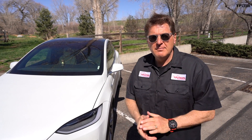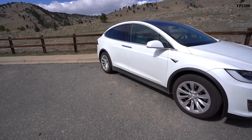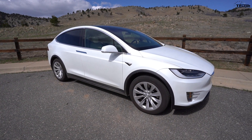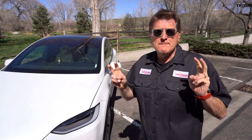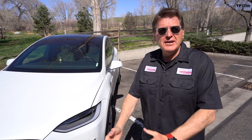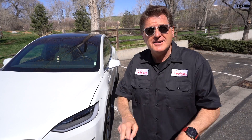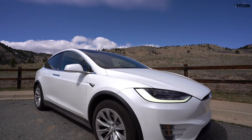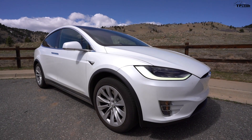Behind me is the brand new $90,000 Tesla Model X, and it is only one of two cars — the other being the Model S — in the world that has a bio defense mode. In this video, we're going to show you what that means, because according to Tesla, the bio defense mode is good enough to keep out viruses from the cabin.